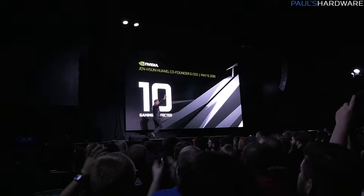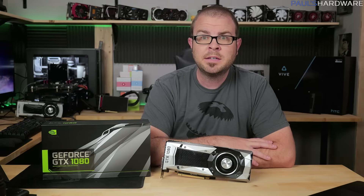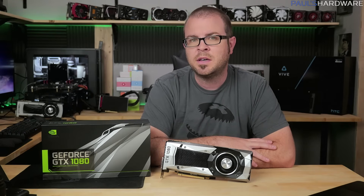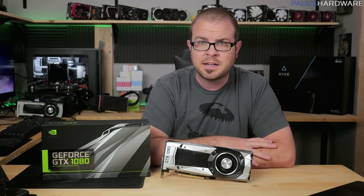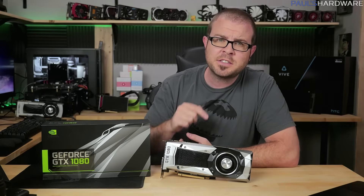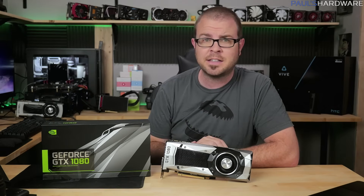On May 6th, NVIDIA announced two new graphics cards, the GTX 1080 and GTX 1070. Even though they only shared limited information with the public, the tech world has spent the last couple weeks drooling and speculating over the new GPUs. NVIDIA made some bold claims, including that both cards are faster than the Titan X, but one claim in particular stuck with me: that the new 1080 is faster than two previous generation GTX 980s in SLI.